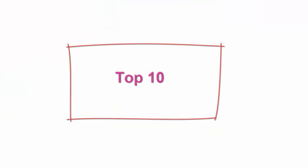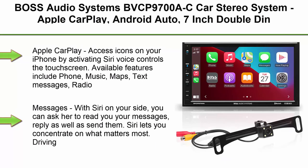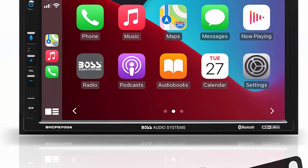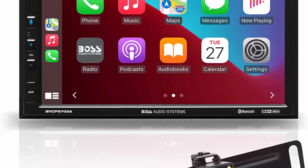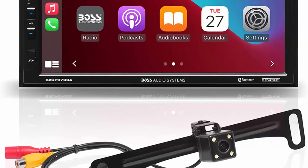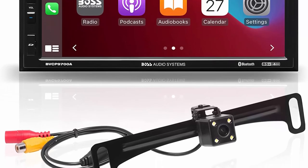Top 10: Boss Audio Systems BVCP9700AC car stereo system — Apple CarPlay, Android Auto, 7-inch double-DIN touchscreen, Bluetooth audio and calling head unit, radio receiver, no CD player, backup camera. Apple CarPlay: access icons on your iPhone by activating Siri voice controls on the touchscreen.